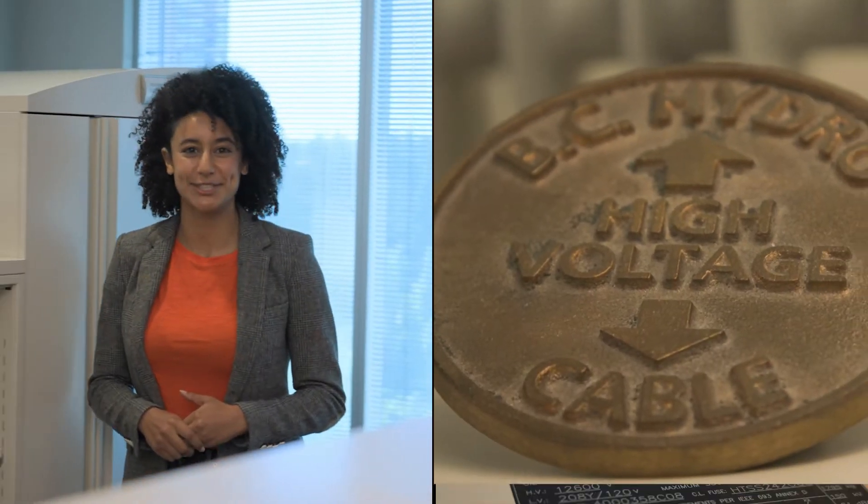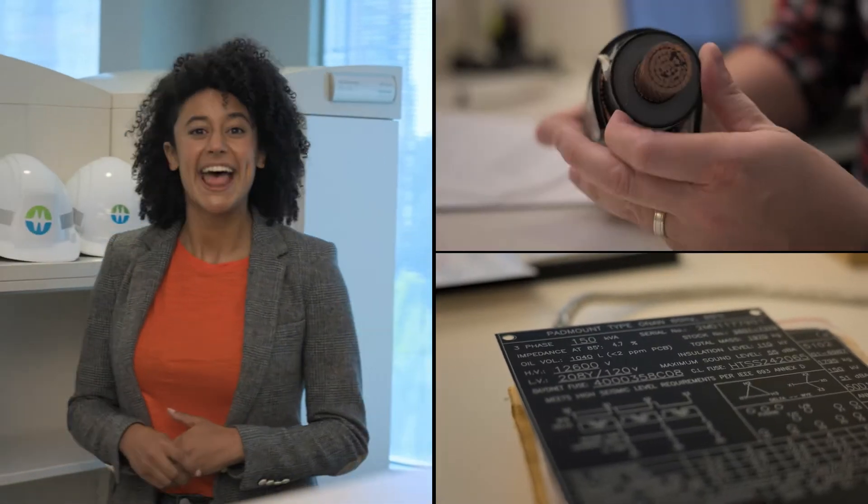Designing, testing and maintaining electrical systems is no simple feat. Let's meet our next career: an electronics engineering technician.